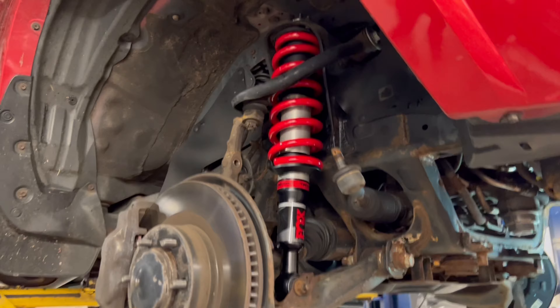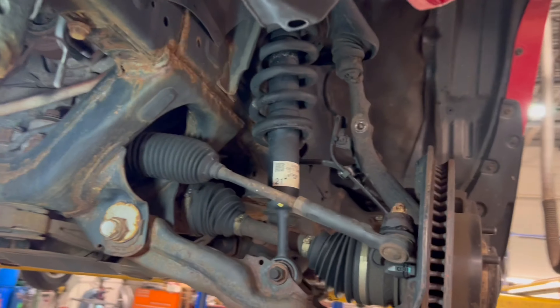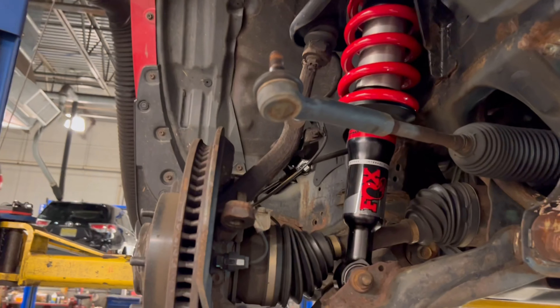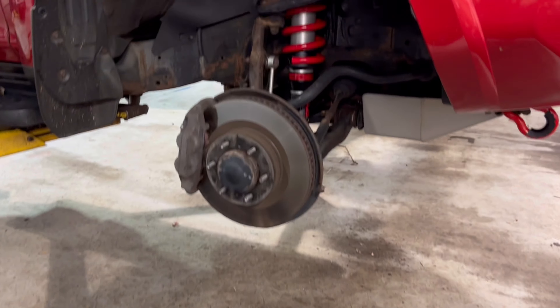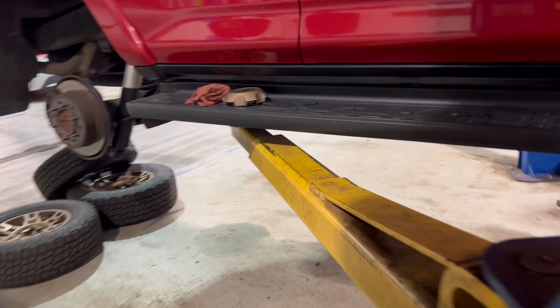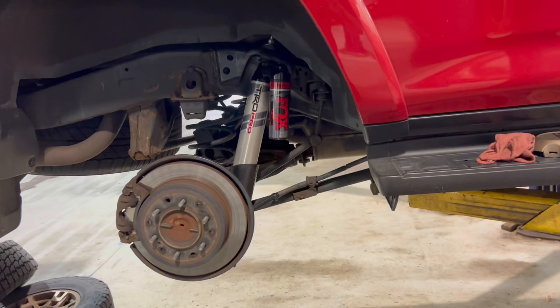One down, another one to go. So we're gonna go from that to that. When everything's said and done it should look a little something like this in the front, and like this in the back. Let's see how it rides.